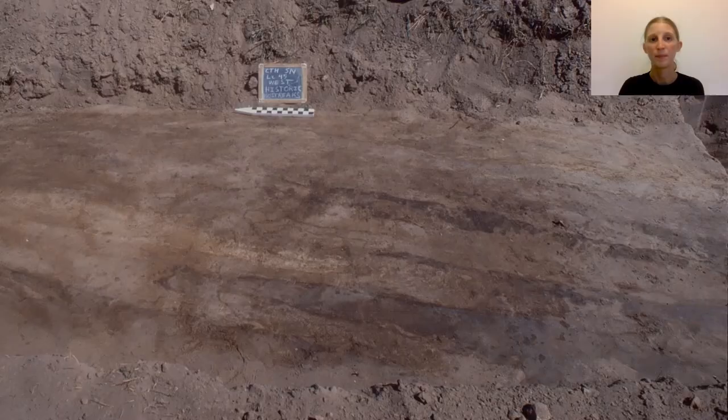Late historic or modern features such as plow scars and trenches for utilities can disturb older features. Plow scars from a plow cutting through the topsoil down into the subsoil might contain artifacts moved from their original position. We can study disturbed artifacts and features, as well as the causes of the disturbance, to better understand what happened and how people used the land from the earliest activity up to the present.